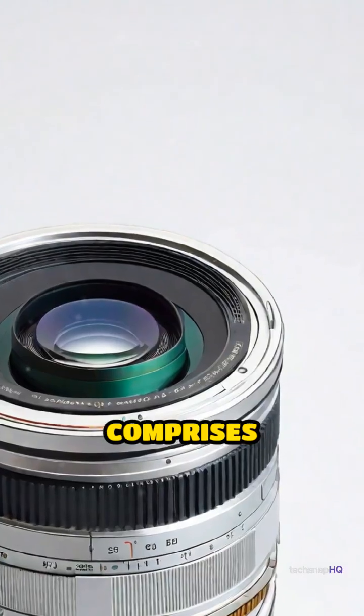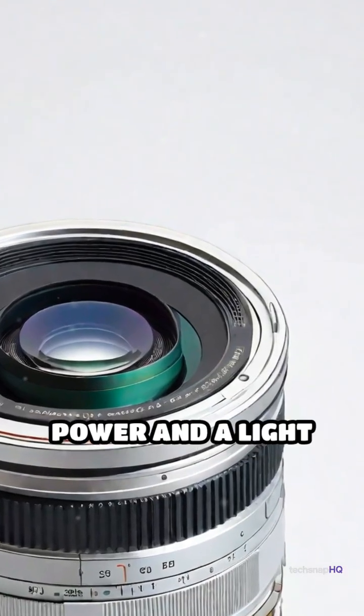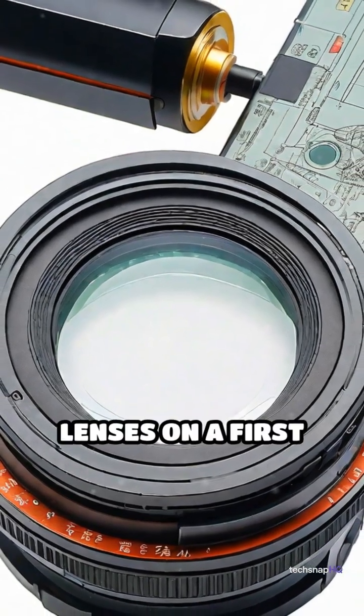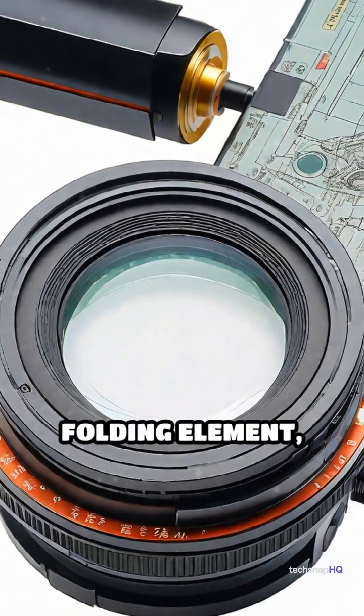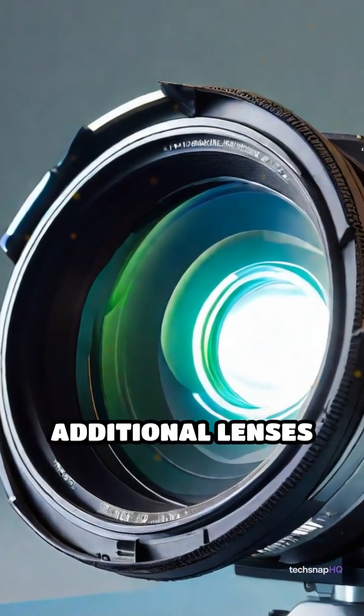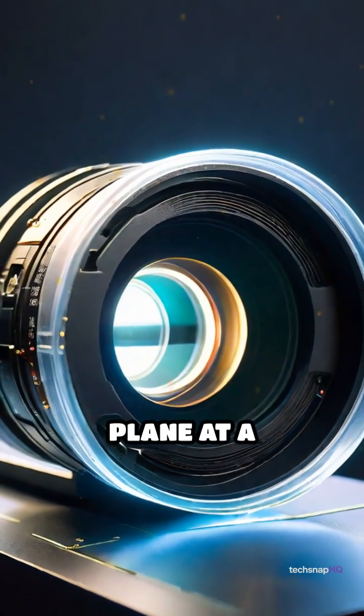The system comprises multiple lenses with refractive power and a light path folding element, allowing light to pass through lenses on a first path, be refracted to the folding element, and then directed onto a second path through additional lenses to form an image plane at a photo sensor.